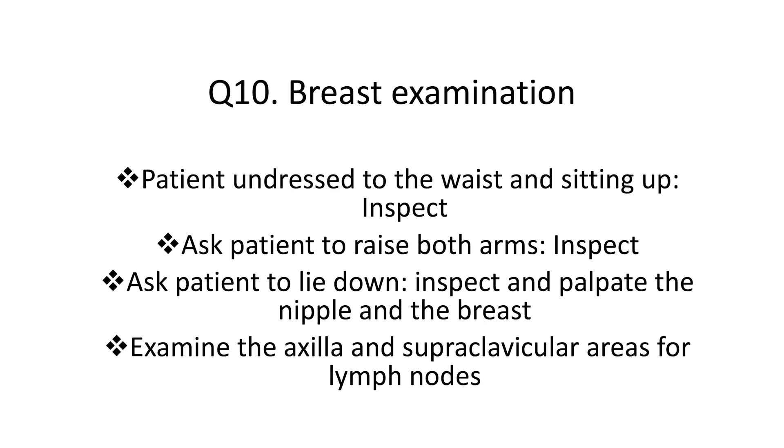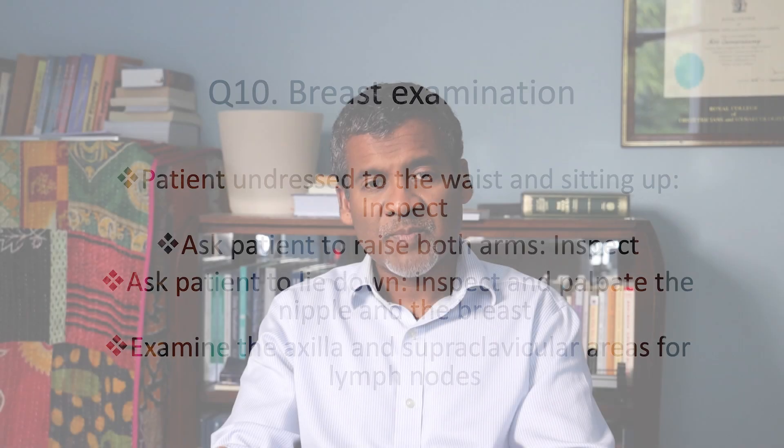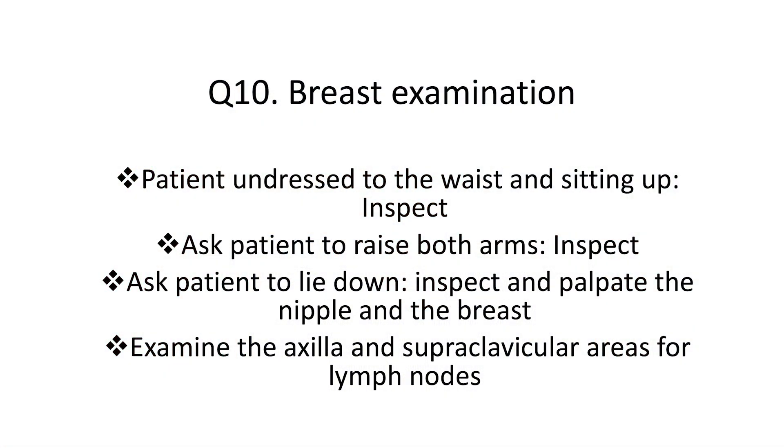Question 10, the final question: How do you conduct a breast examination? The first step is that with the patient undressed to the waist and sitting upright, you inspect for symmetry, any swelling, and any skin lesions. Ask the patient to raise both arms above the head and again inspect for symmetry, dimpling of skin, and nipple retraction. The second step: ask the patient to lie down on her back and examine the nipples, then palpate the breasts in a systematic fashion — most people do it clockwise. The point is to be very systematic and not miss any areas. The third step is to examine the axilla and supraclavicular area for lymph nodes.